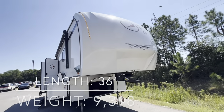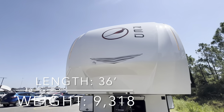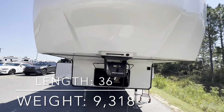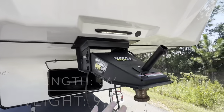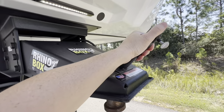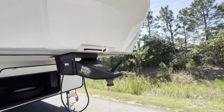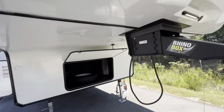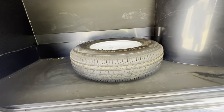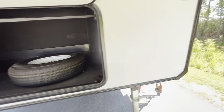Starting right here at our front cap, we've got our Cardinal Red logo and LED lighting on both sides. Going into our Rhino Box hitch, we've got a nice LED light. And look at this — a flagpole holder. So when you're towing, you can stick a flag right there. Pretty neat. We've got storage right under here along with our spare tire. This would be a great spot for a generator if you wanted to add one.